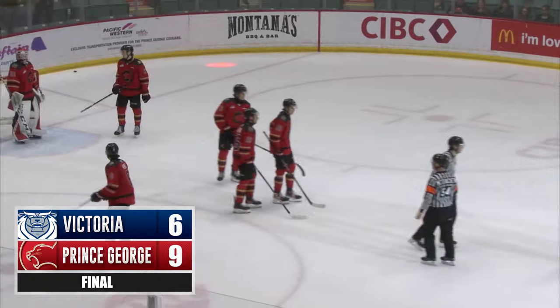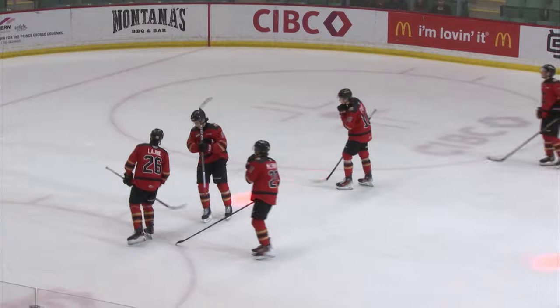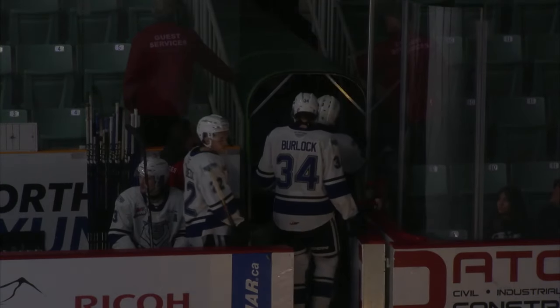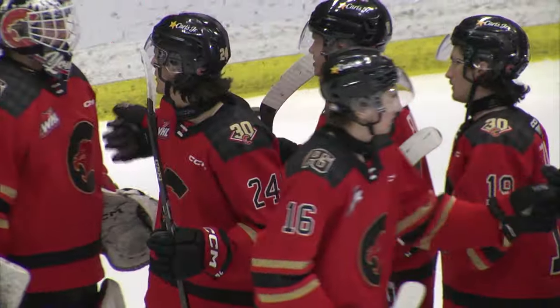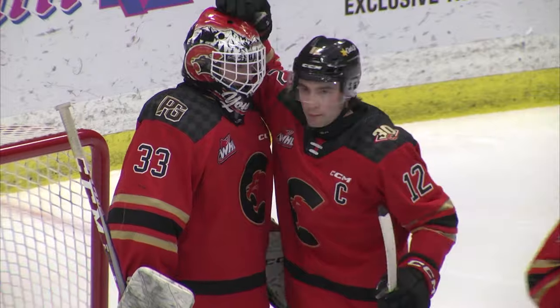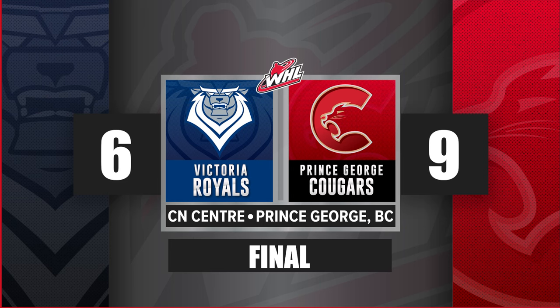Cougars face some adversity through 40 minutes — I'd say they handled it pretty good. 22-2, they outshoot the Royals in the third and win this game 9-6 at the CN Center in front of 3,034 fans. The Prince George Cougars with five straight goals in the third period rally for a convincing 9-6 victory over Victoria, sweeping the doubleheader. Zach Funk with a hat trick to give him 49 goals on the season, two goals for Lange, two for Bellis, and that all-important goal for Parasak — number 31, establishing a record for a PG Cougar rookie in his first WHL season.